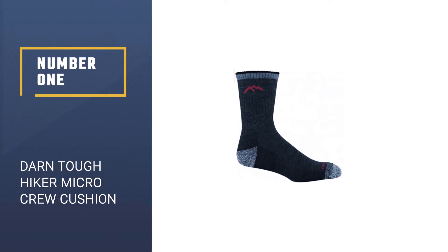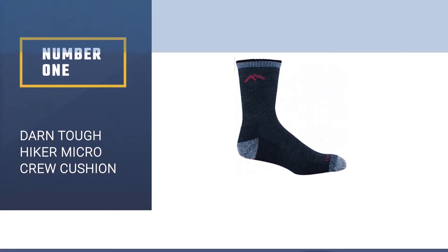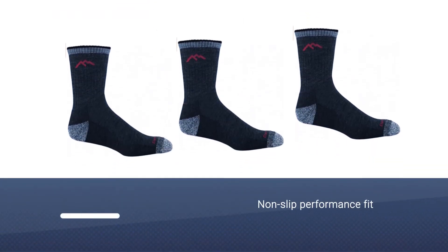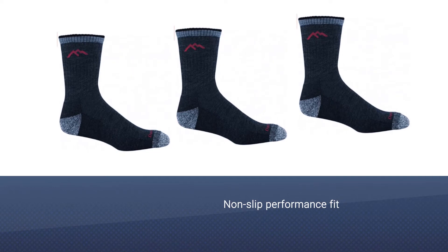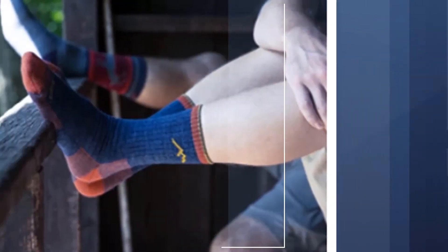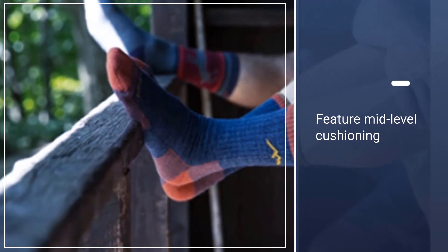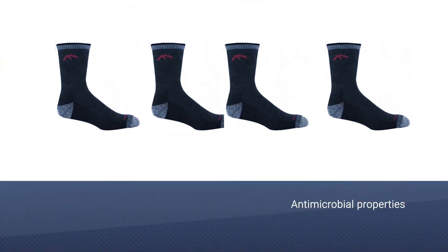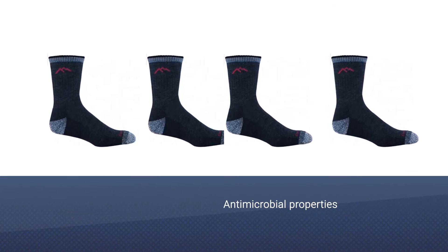Number one, best overall: Darn Tough Hiker Micro Crew Cushion Wool Sock. Along with a non-slip performance fit, the socks feature mid-level cushioning in the footbed and antimicrobial properties that help remove bacteria and odor. The socks have natural antimicrobial properties that protect from microbes. Sizes range from small to XXL and there are nine different colors to choose from.